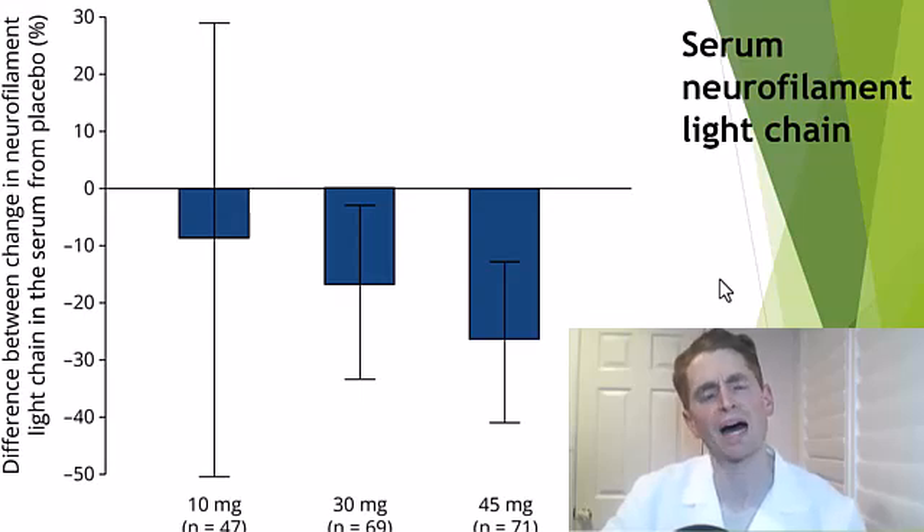They looked at neurofilament light chain, a biomarker in MS — a breakdown product of the central nervous system that correlates with CNS injury and is weakly correlated with progressive disability. The 10-milligram dose was ineffective at reducing neurofilament light chain, but the 30-milligram dose reduced it by a statistically significant amount, and the 45-milligram dose was perhaps a little bit more effective. Overall, the 10 mg dose didn't perform well, and the 30 mg and 45 mg doses were about equal. For the Ensure 1 and 2 Phase 3 trials, they chose 15 mg and 30 mg doses — though the 15 mg choice seems questionable given the 10 mg results.